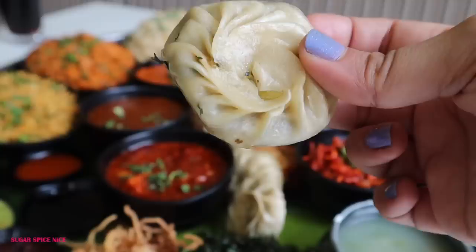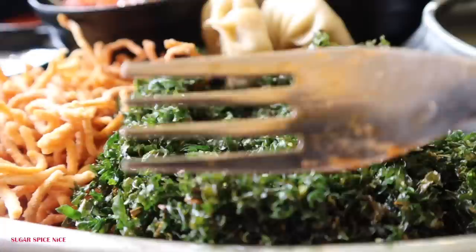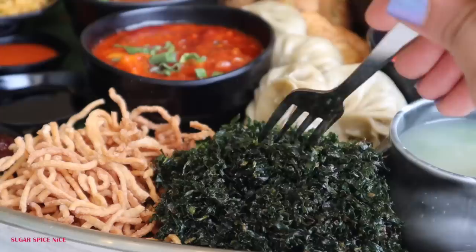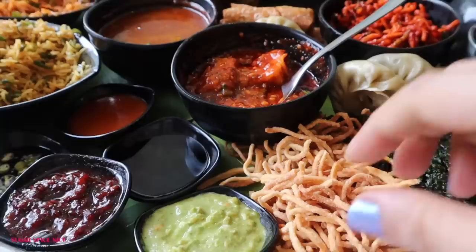We also have momos. I think the filling of the momos is a little bit on the creamier side. Next I'm trying crackling spinach or crispy spinach. If you're a true desi Chinese lover then you'll know this dish — it's so simple but so tasty. Spinach with a crispy feel and a hot and sweet flavour, though different places do their flavour differently. This one is not really sweet — it's more on the salty side.